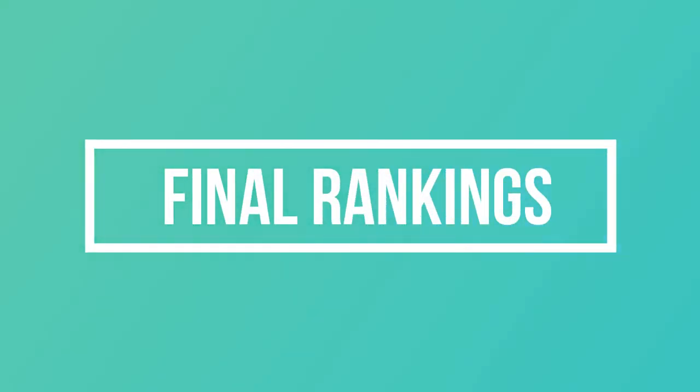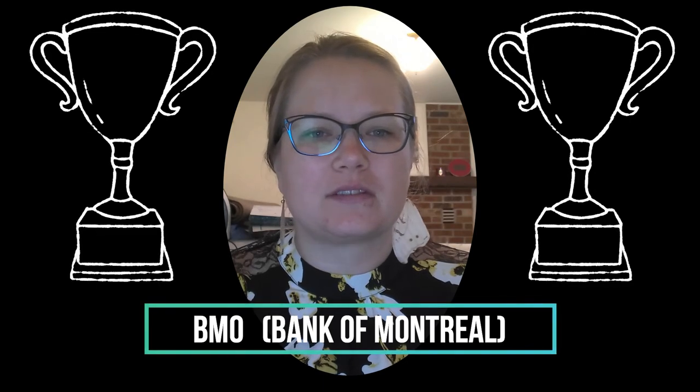The final rankings are in, and shockingly enough — which you may have noticed as I went through — there's a certain bank that was doing better than the rest. That's not the bank I've been banking with, and not the one I believed before starting this video would hold first place. But here you go: first place is none other than BMO. Second place is RBC. Third place is TD. CIBC in fourth place, and Scotia in fifth place overall. And there you have it — my opinion of which is the best business bank in Canada.